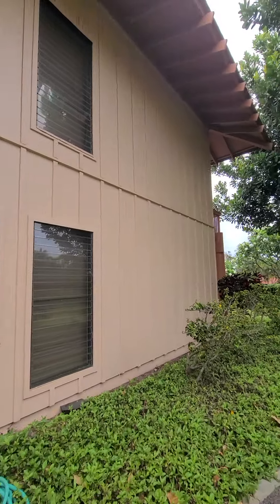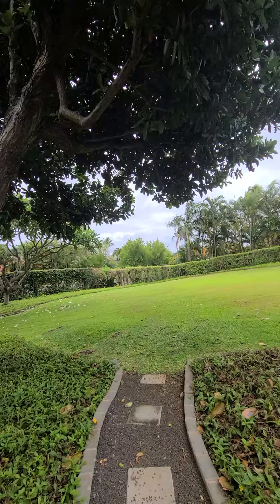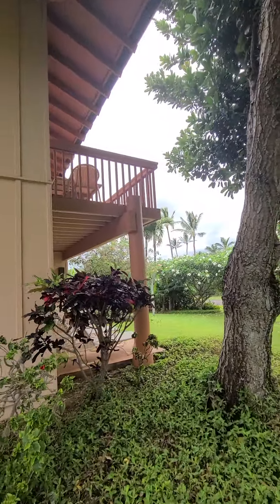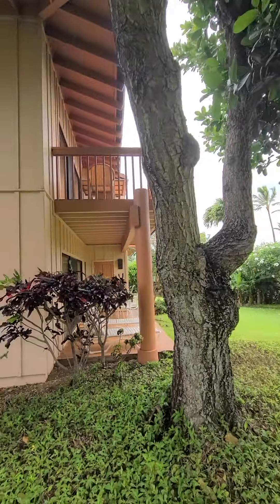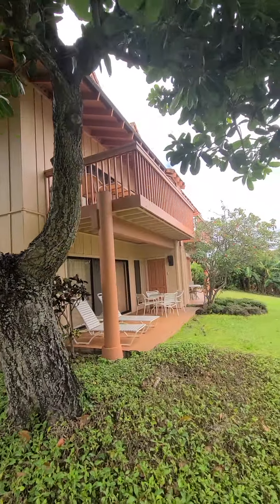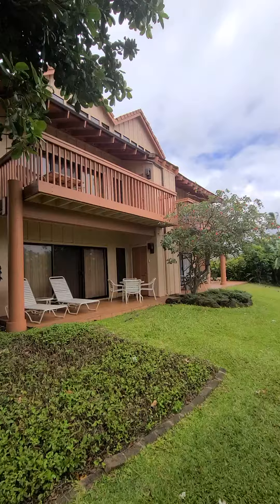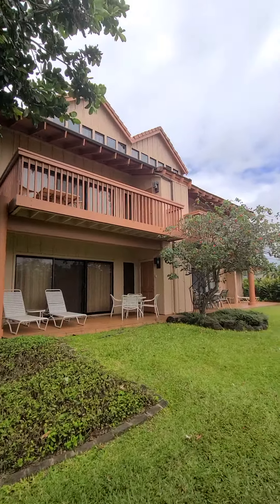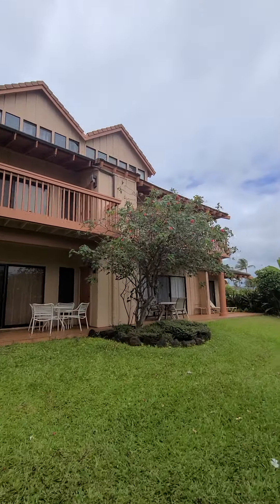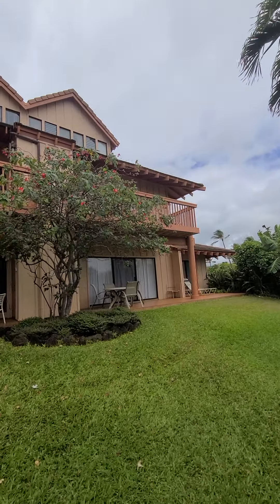So here it is. You have this nice grassy area here too. The one you're looking at is this one right here for sale.